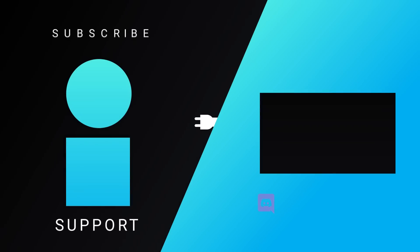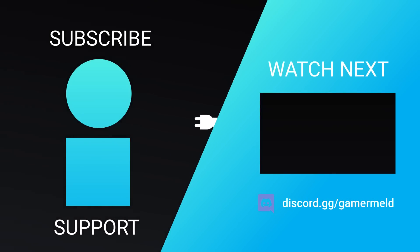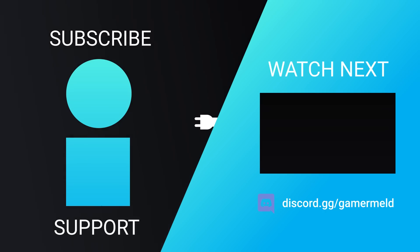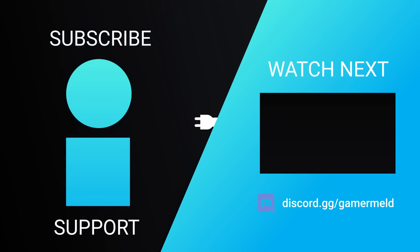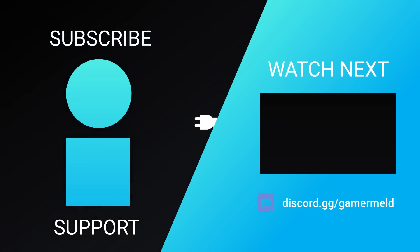So while that does it for today, is RDNA 3 actually set to be revolutionary? Let me know what you think down in the comments below. And don't forget to check out Squarespace in the description below. And as always, have a great day!